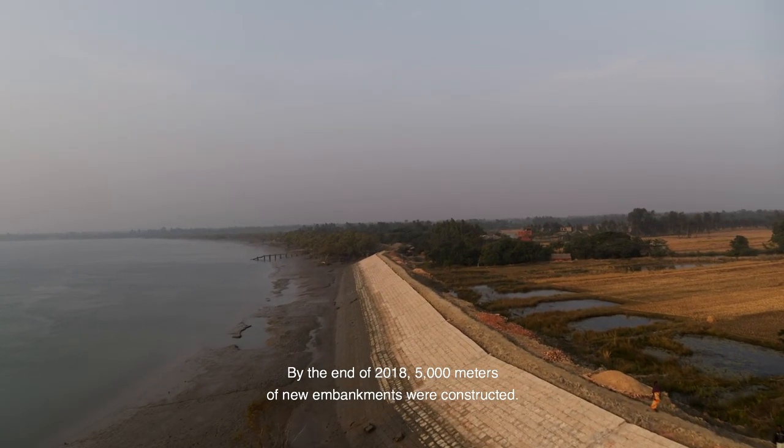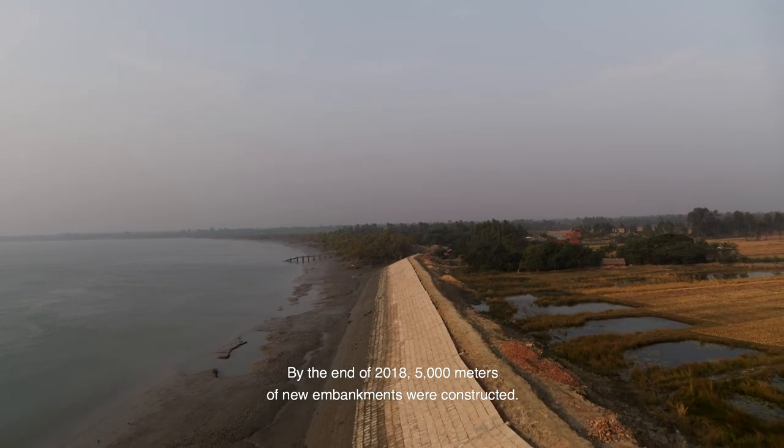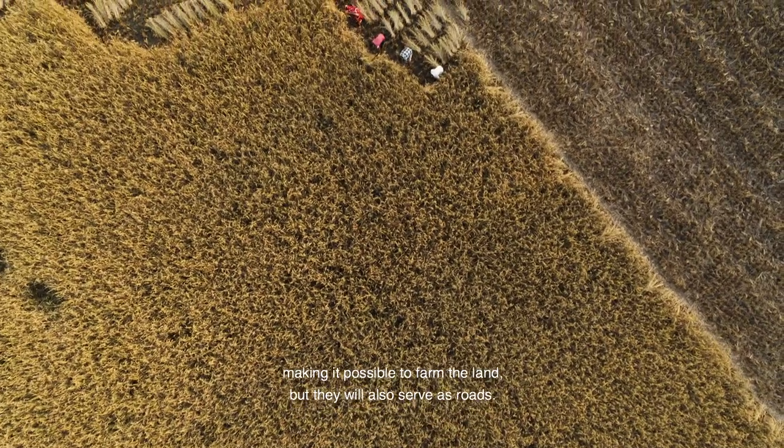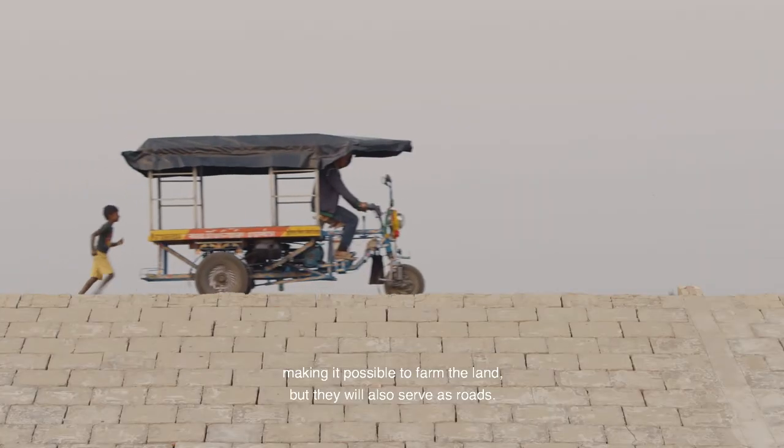By the end of 2018, 5,000 meters of new embankments were constructed. The new walls will not only protect the land from flooding and make it possible to farm the land, but they will also serve as roads.